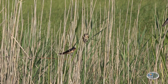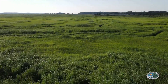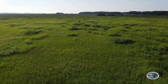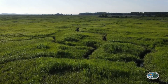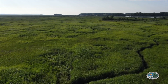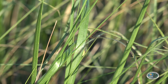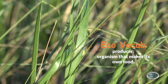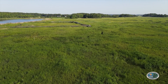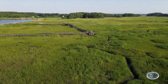We've seen that the tidal salt marsh has a great supply of water. So how about sunlight? Look across the marsh, and you'll notice that very few trees live in this area, and there are few areas of shade. The marsh grasses receive plenty of direct sunlight, and they use the sun's energy to convert water and carbon dioxide into plant matter. This process is called photosynthesis, and plants are classified as producers because through photosynthesis, plants are able to produce their own food.